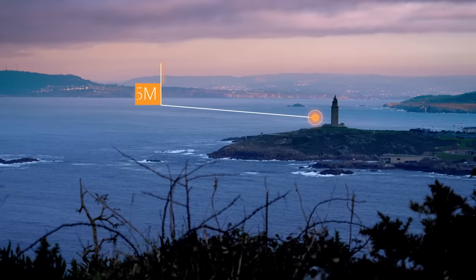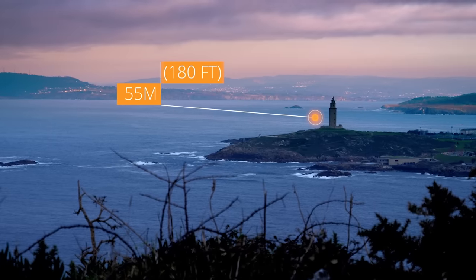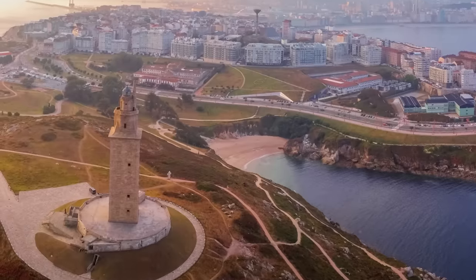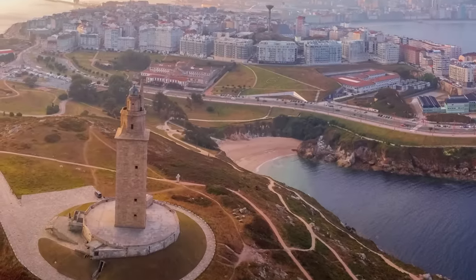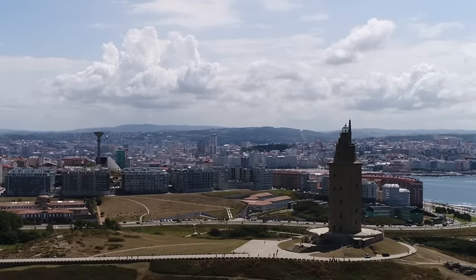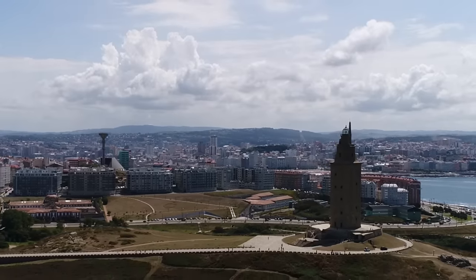The lighthouse currently stands at 55 meters, or 180 feet, though the original design was only 34 meters, or 112 feet tall. The additional fourth story was added in the late 1700s when the tower underwent renovations. Despite these renovations, the original ancient Roman core of the structure has been fully preserved, and tourists can see the nearly 2,000-year-old masonry contained within the lighthouse's new outer shell.